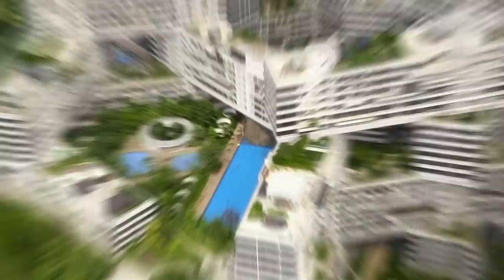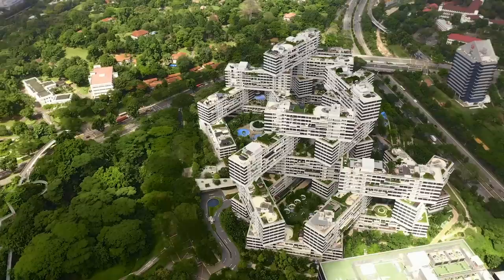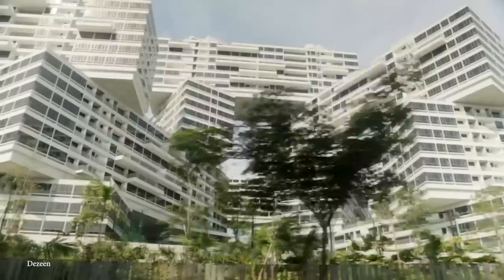The courtyards between the blocks are filled with trees, gardens, and water features, aimed at creating a sense of tranquility amidst the urban bustle. They act as common areas designed to encourage interaction and socializing among residents, with amenities like swimming pools, fitness centers, and playgrounds. The development also features a number of retail spaces, restaurants, and cafes, creating a vibrant and bustling community hub.